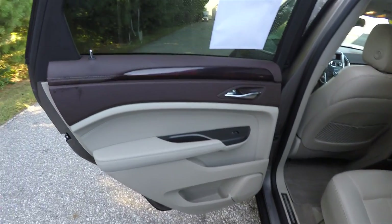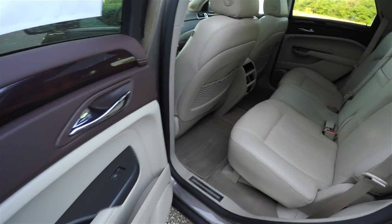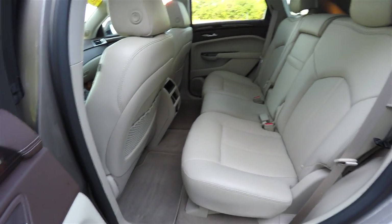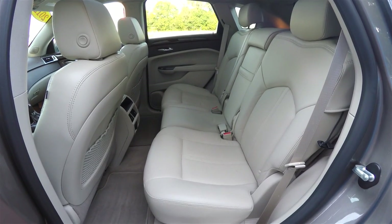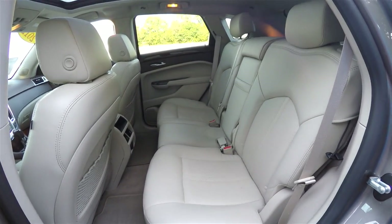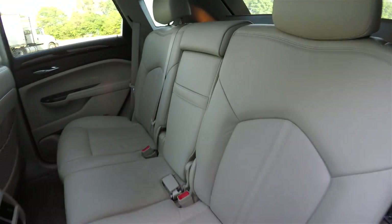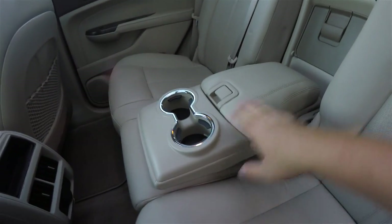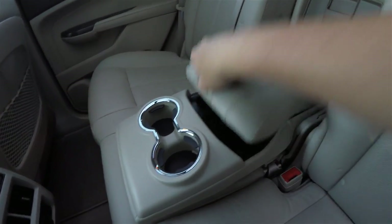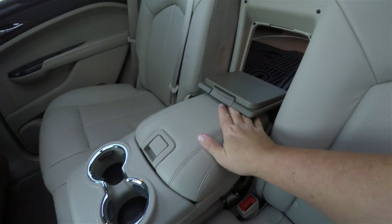The rear seat continues the Brownstone and Light Shale trim with perforated seats. It seats three across and is a 60-40 split folding seat with height-adjustable head restraints on the outboard seats. There is a fold-down center armrest with integrated cupholders, covered storage, and a rear seat pass-through.